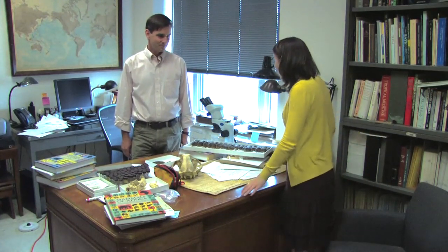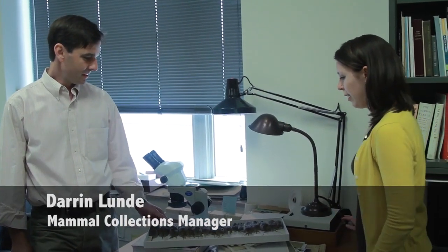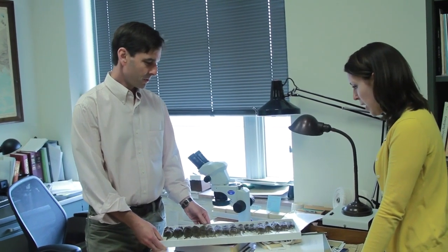Today we're here with Darren Lundy, who is the Collections Manager in the Division of Mammals. And we have quite a few mammals here to look through. So Darren, can you tell us a little bit about this whole line? This is a tray of voles — a kind of rodent.